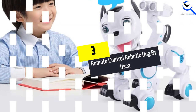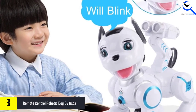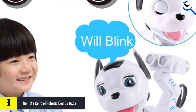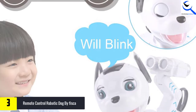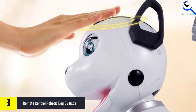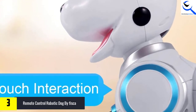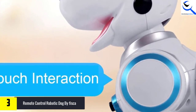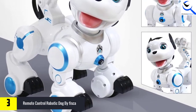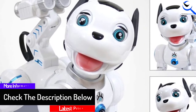At number 3, we have Remote Control Robotic Dog by Fisca. The remote control robot canine from Fisca is both a controller toy and one that reacts to contact. Pat the canine on the head and it will squint, run, walk, and divert its head from left to right, and perform many more stunts. The pup also features moving, singing, and a fantastic LED light show, giving your kid their party buddy. The dog is made of high-quality plastic and the toy doesn't affect your child's skin.